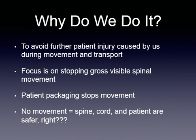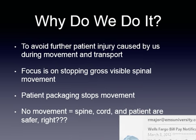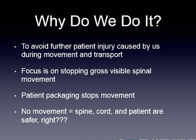Why do we do it? To avoid further patient injury caused by us during movement and transport. We want to focus on stopping gross visible spinal movement, and our patient packaging stops the movement. If there's no movement, the spine, the cord, and the patient are safer. The generally accepted theory is that we really need to consider the movement and worry about movement causing the injured side to get worse, or unstable segments or sharp bony fragments cutting the cord.